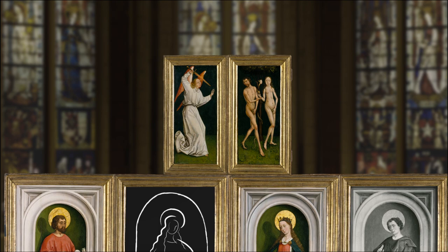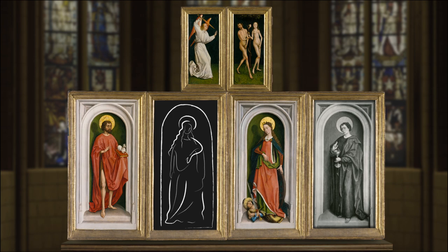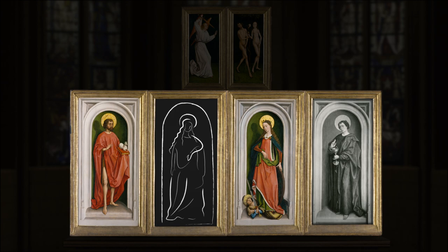The top outer panels, painted in muted colors, show an austere depiction of the fall of man, in which an angel brandishing a sword banishes Adam and Eve from the Garden of Eden. The lower panels portray four saints — the patrons of the person who commissioned the altarpiece, or the church that housed it.